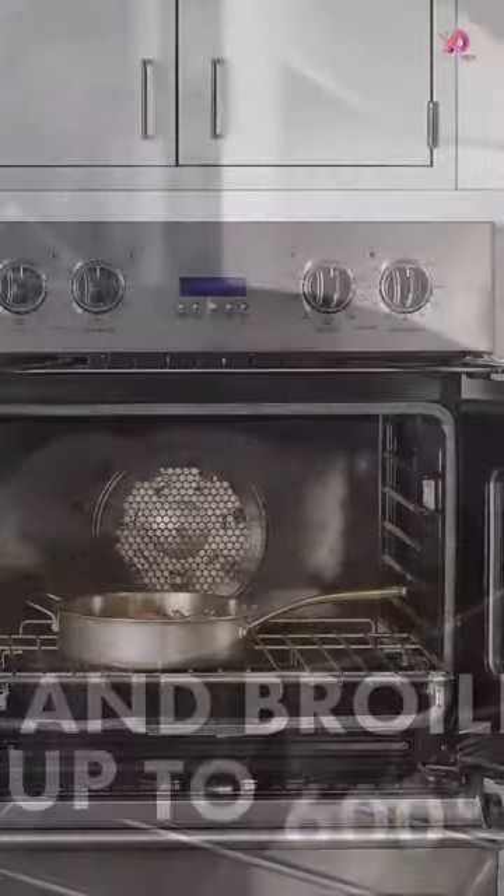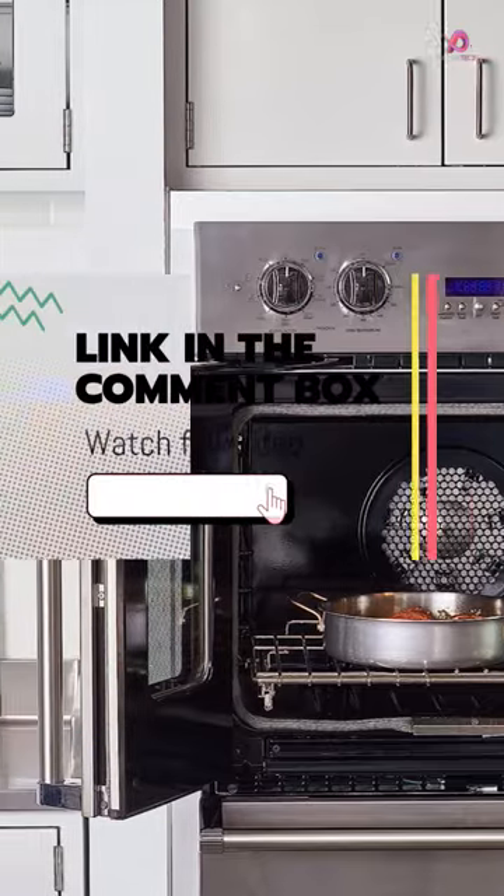All of the pieces in this cookware set are built to last, thanks to their 18/8 stainless steel construction.